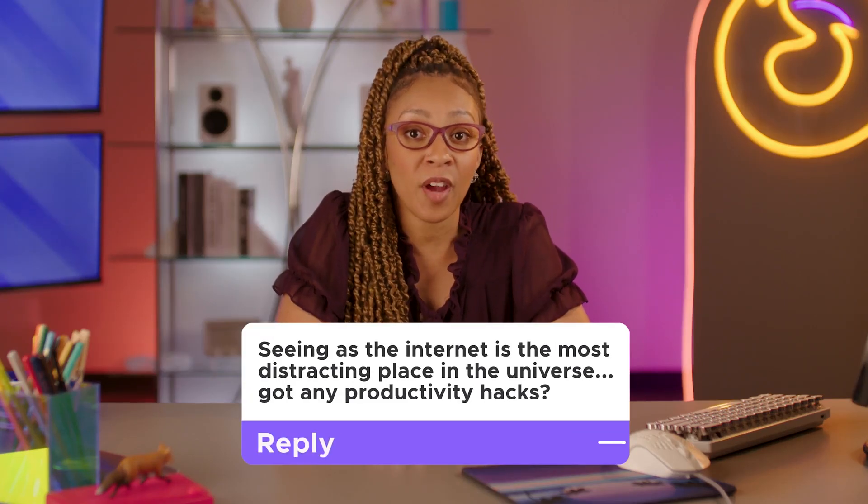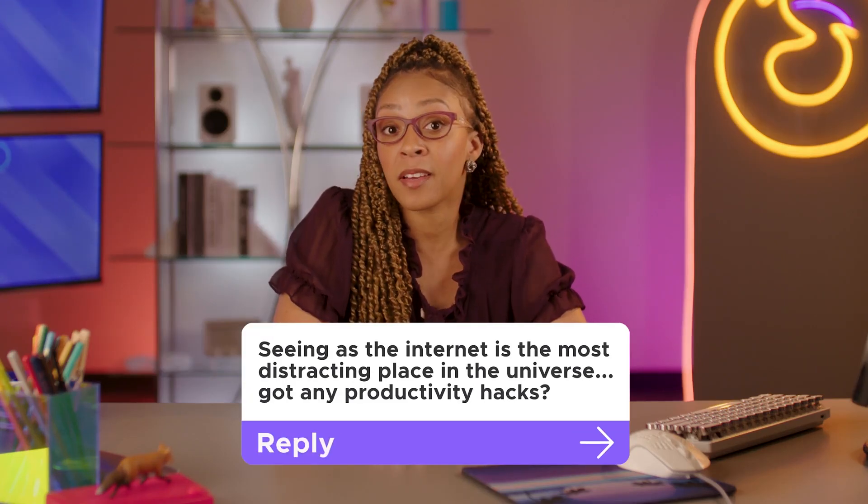Seeing as the internet is the most distracting place in the universe, got any productivity hacks? Yeah, that can be a toughie. Whatever it is you're trying to get done, it's not exactly a blank canvas you're working with. There's a lot of info to swallow out there, a ton of ads and all sorts of sites trying to grab your attention. But you gotta tell all that junk to just get way back in the trunk.